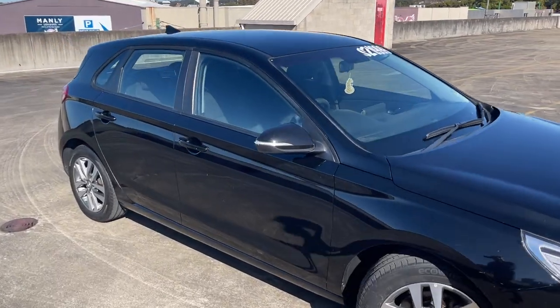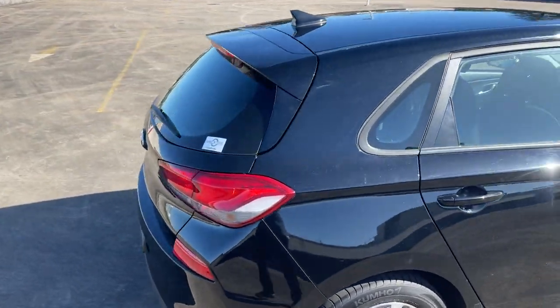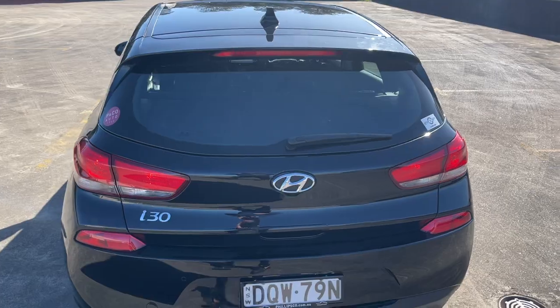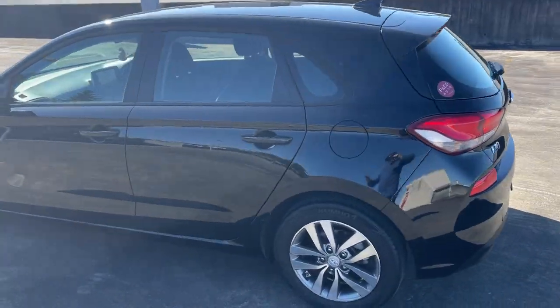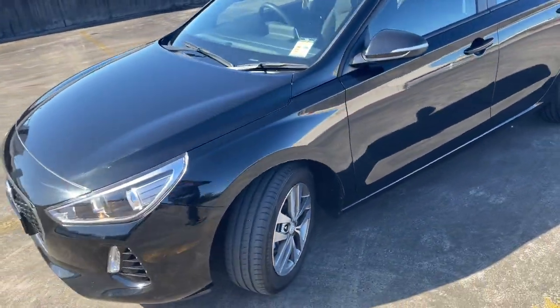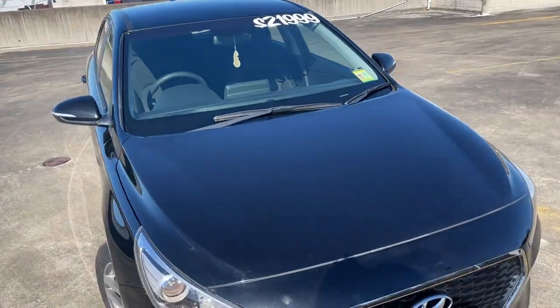We've got a 2017 Hyundai i30 automatic five-door hatchback in an Active edition, only 62,000 k's, black in colour, presents in excellent condition, got a good set of tyres, alloy wheels — just a beautiful car, and I'm asking $21,999.